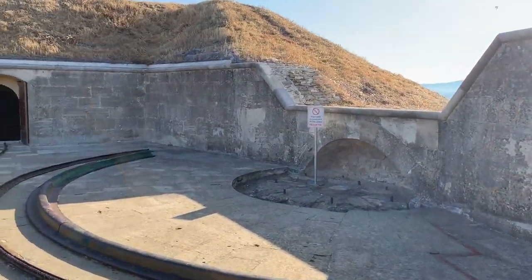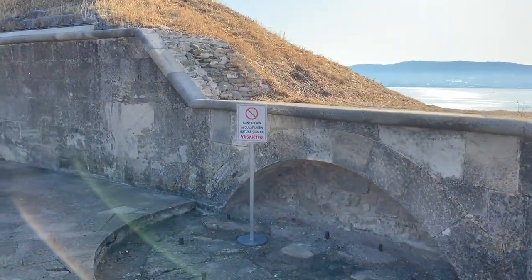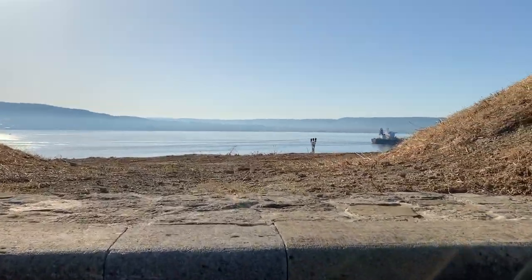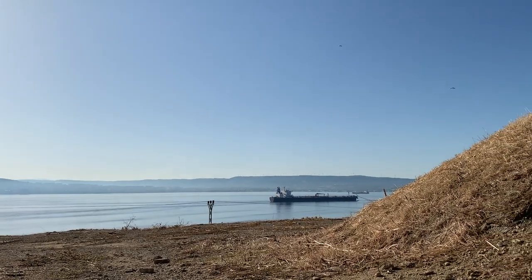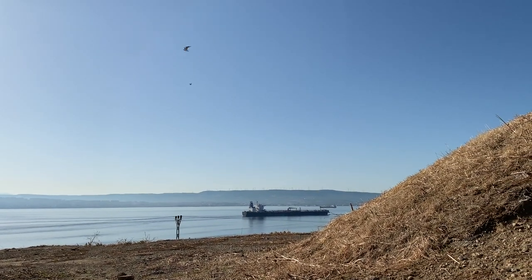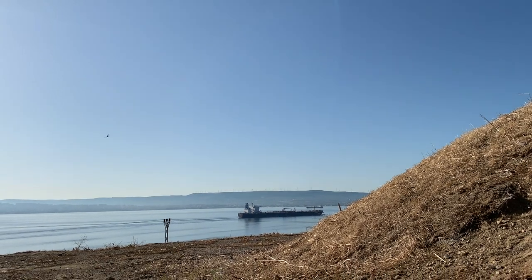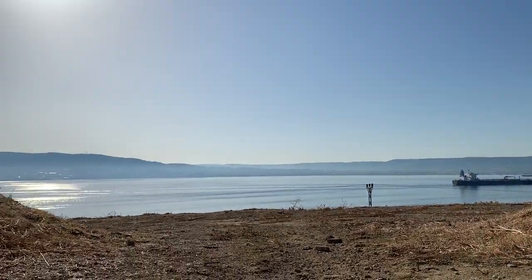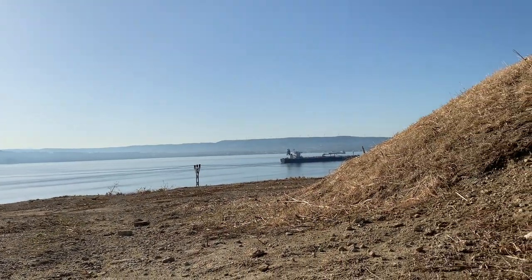And this is, of course, where another gun emplacement would have been, but it does give us an opportunity to actually see what view over the Straits these cannons or artillery pieces would have had. You can see from here a modern day cargo ship making its way through the Straits from the direction of Russia towards the Mediterranean. And you can see that this position commands a view over the entire Straits region.